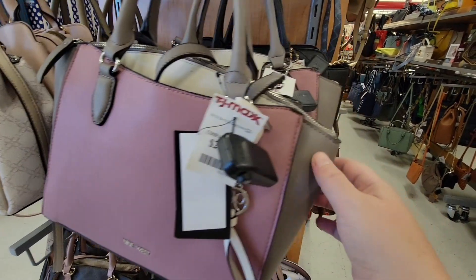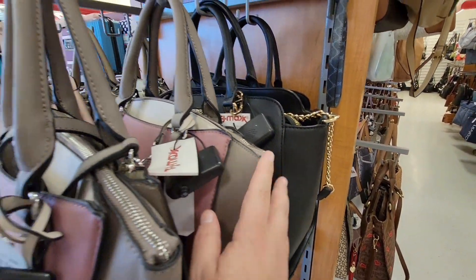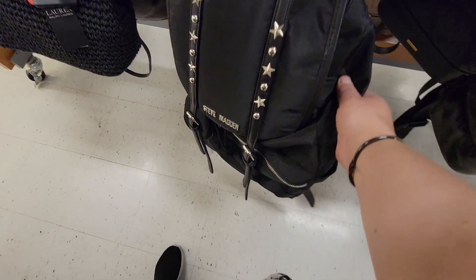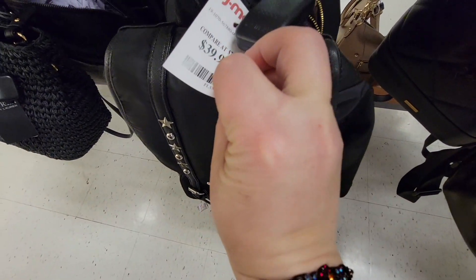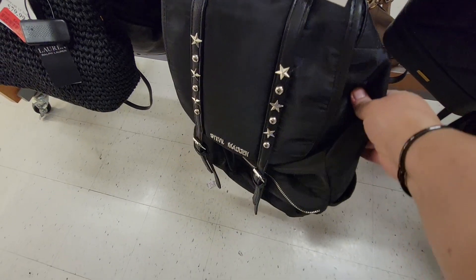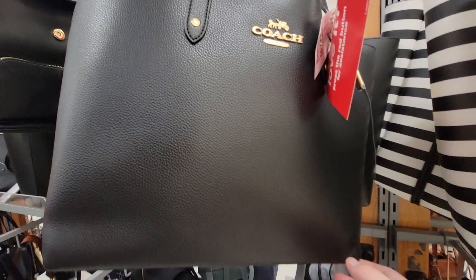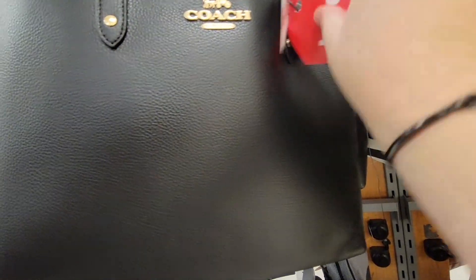Look how cute these are for the spring. Of course, I still love black purses. I like them because if I get a little mark on them, it doesn't really show. The Steve Madden — that looks fun. As I'm always kind of traveling around, that's $40, not bad. As you know, I love to travel. It's always good to have a good handbag. I carry so much stuff in my bag.